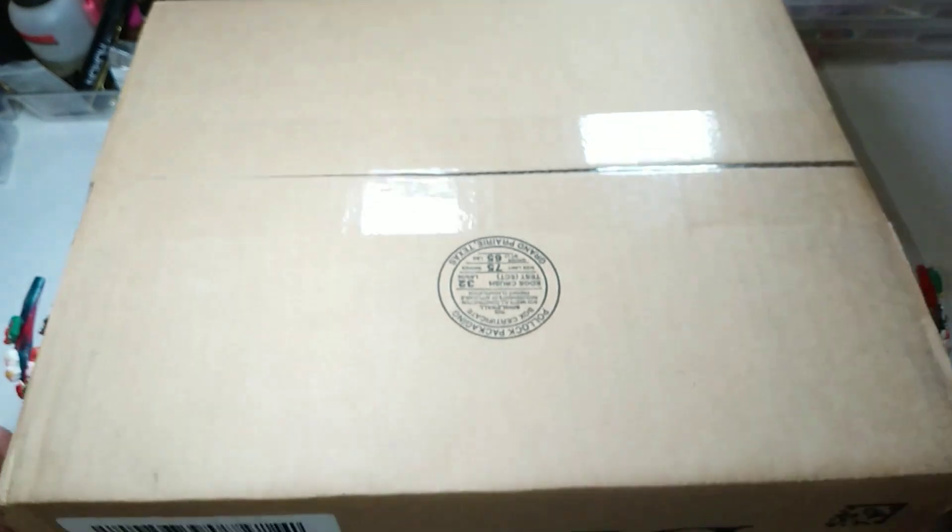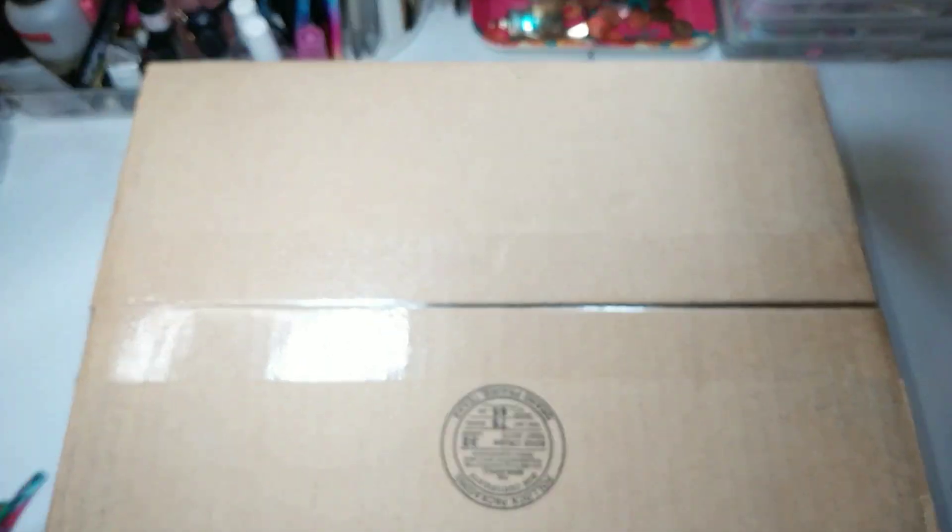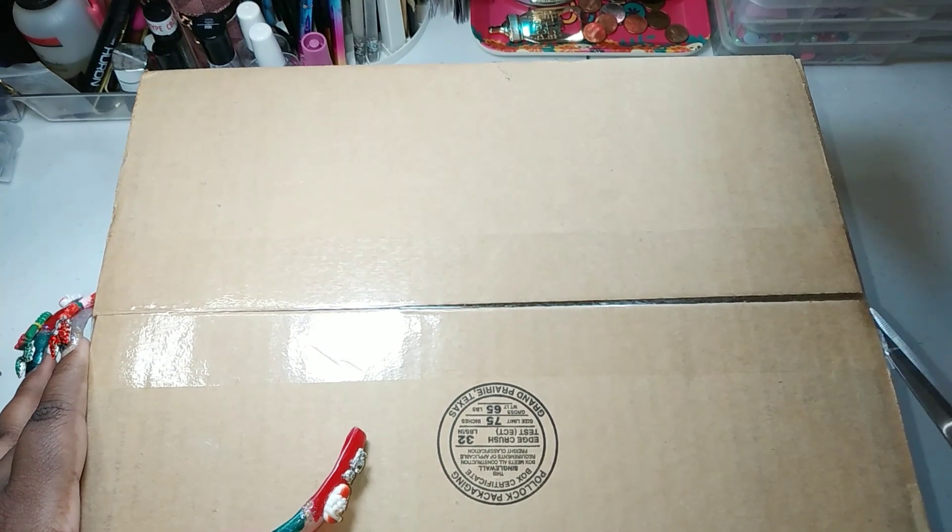I decided to treat myself to an early Christmas gift — depending on when you might see this, it might be before or after Christmas. It's from Dillard's, and you're probably like, what did she go out and buy?